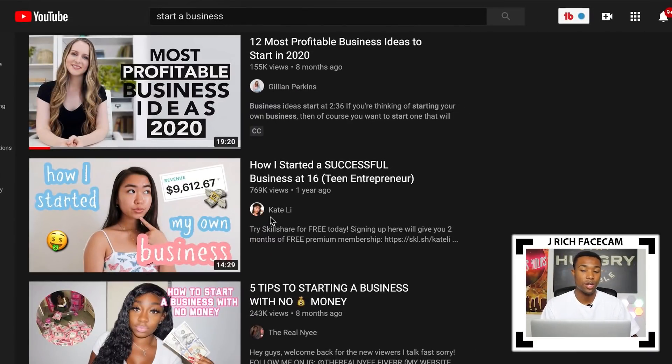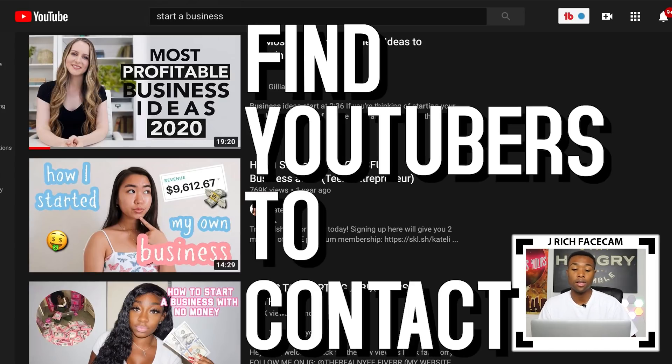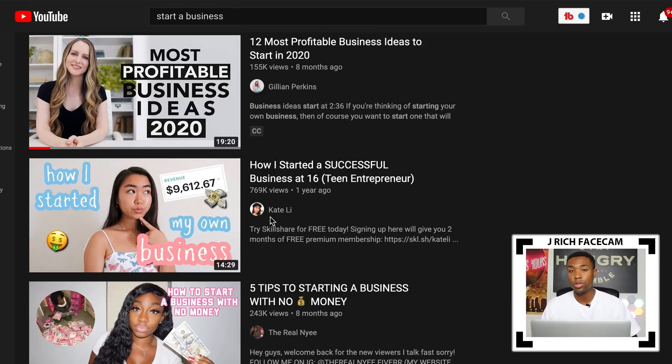So the example for this drop servicing niche is going to be video editing. The first thing you need to do is find YouTubers to contact. The method to do that is to go on YouTube and search up whatever niche-related content you want to look up to find YouTubers. For this example, I searched up 'starting a business.'